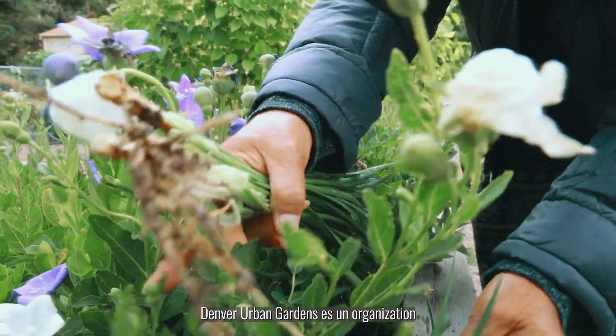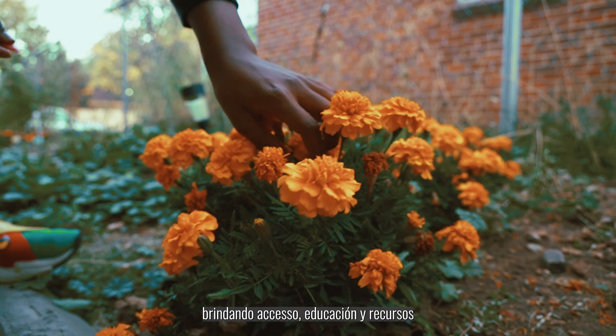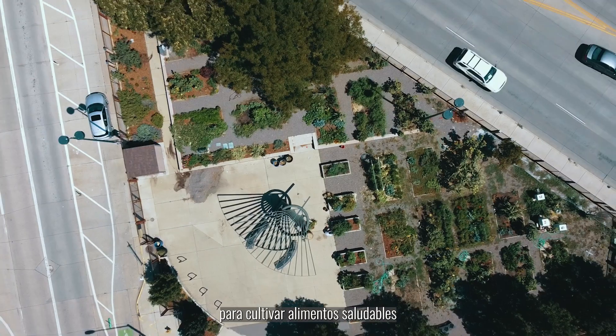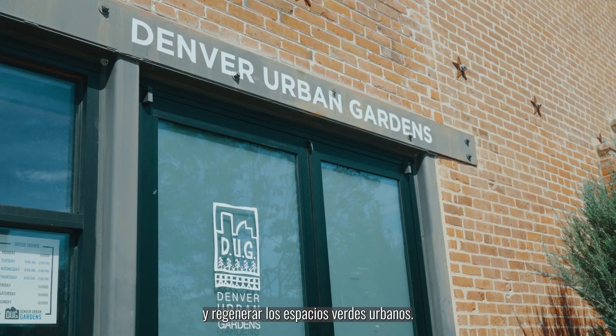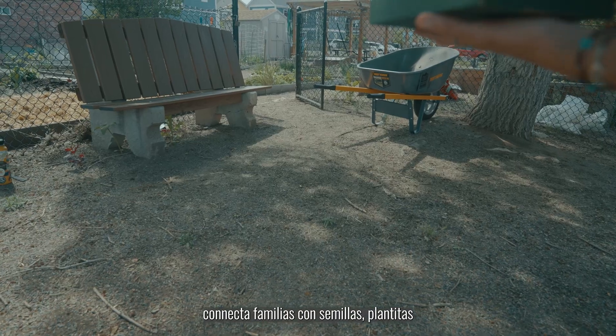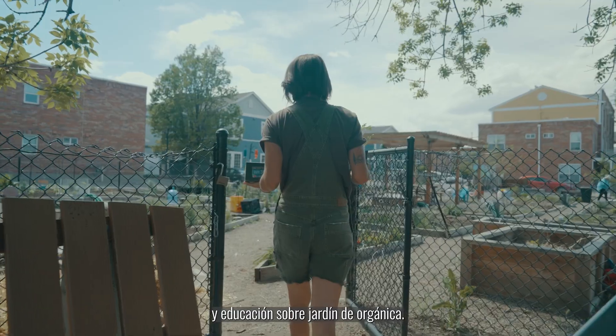Denver Urban Gardens es una organización que apoya a los residentes del área metropolitana de Denver brindándoles acceso, educación y recursos para cultivar alimentos saludables y regenerar espacios verdes urbanos. Nuestro programa de acceso a alimentos, Cultive un Jardín, conecta familias con semillas, plantitas y educación sobre jardinería orgánica.